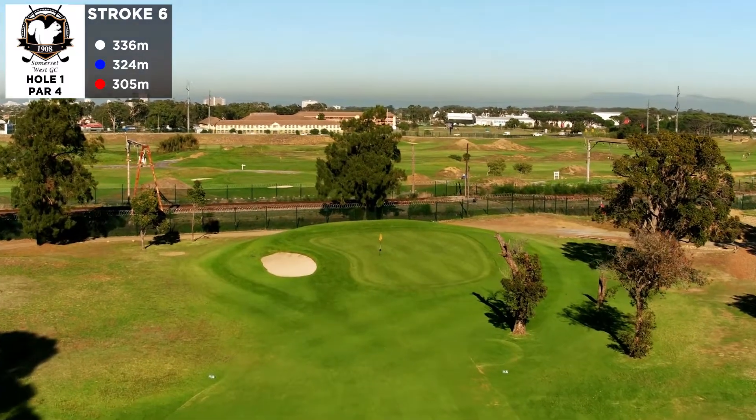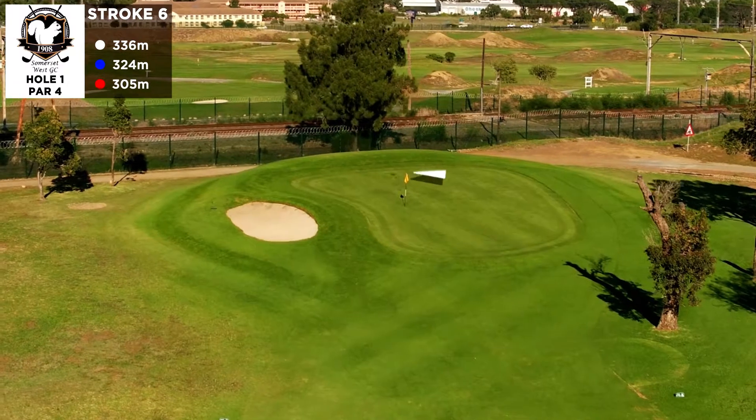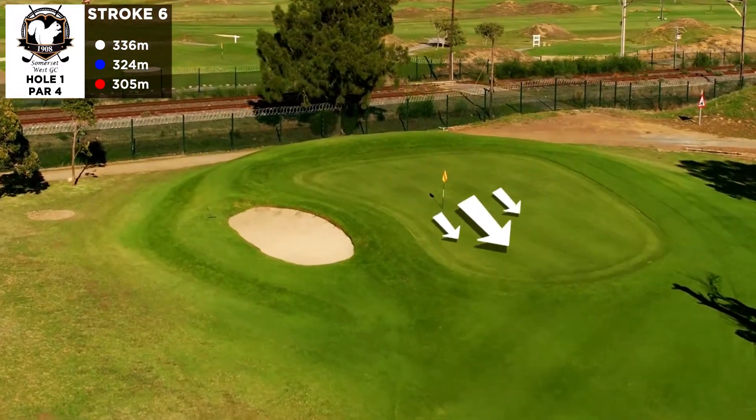Commonly referred to as the top, the front nine is quite different to the new links style back nine, mostly referred to as the bottom, with its undulating greens, rounded fairways and extra-length holes.